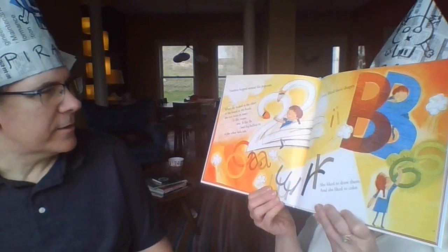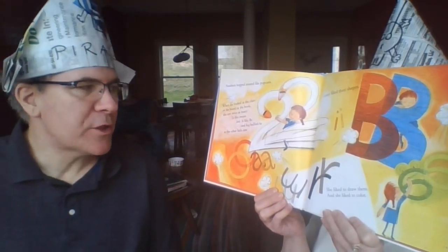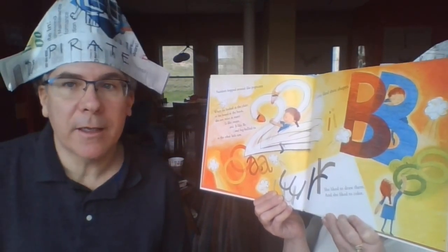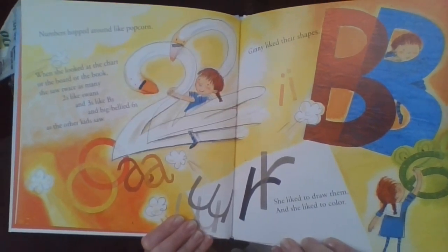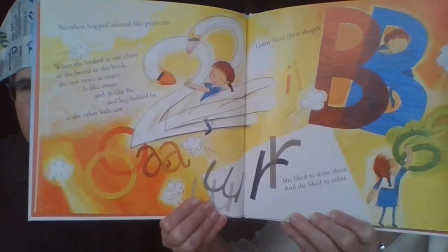The numbers hopped around like popcorn! When she looked at the chart, the board, or the book, she saw twice as many — twos like swans and threes like bees and big-bellied sixes — as the other kids saw. Ginny liked their shapes; she liked to draw them and she really liked to color them.